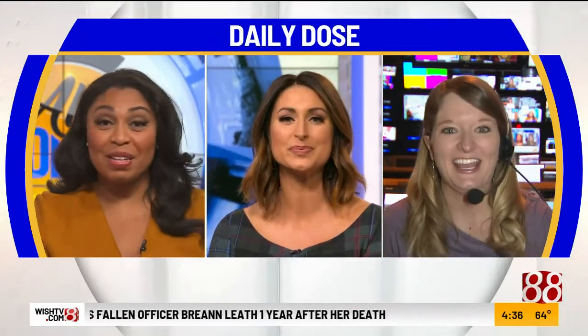Our producer Lindsay joins us now from the control room. Hi ladies. Alright, I have a question for you. Have either of you ever been to London? Yes. Have you? I've never been.